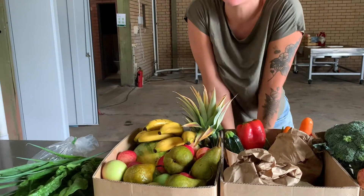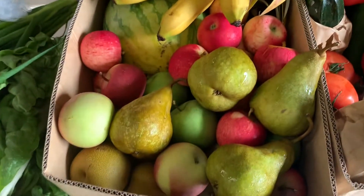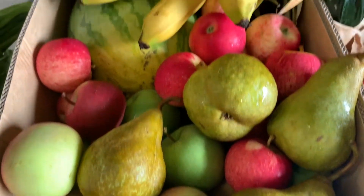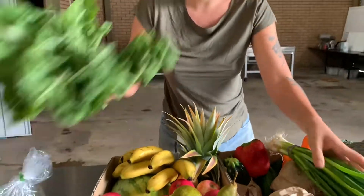The fruit box — this week we have a pineapple, which is exciting. We don't get those in as often as other things. And they actually smell so sweet and ripe, so yeah, we're really excited that they're going in this week.